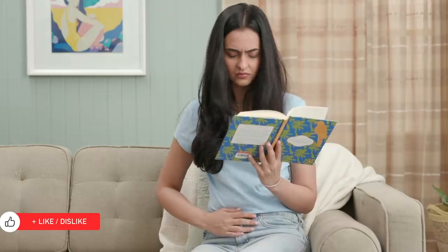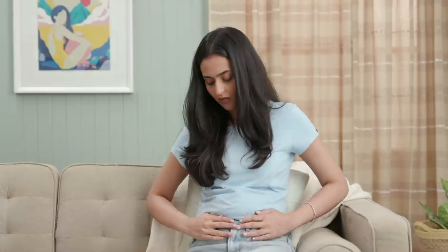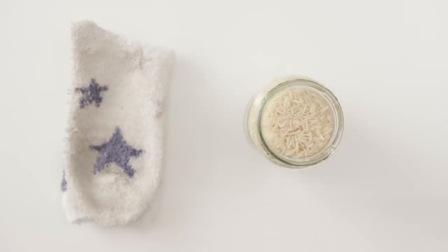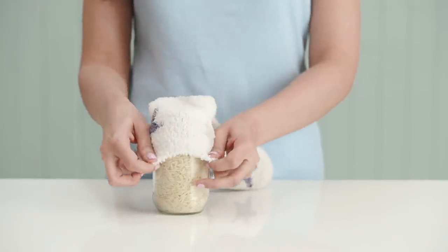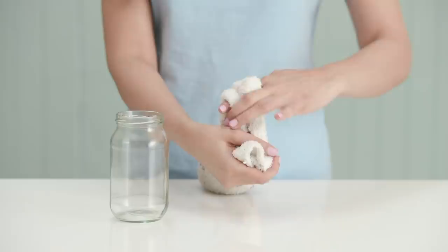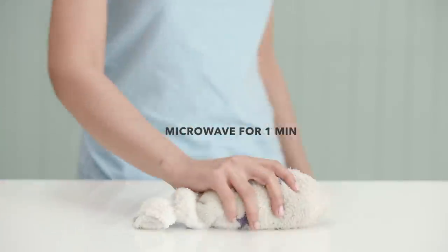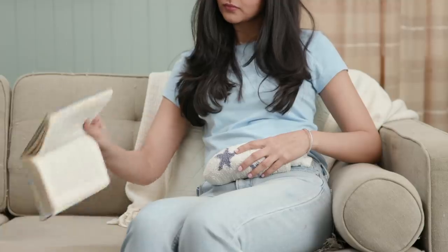Experiencing cramps is painful, uncomfortable and can make it difficult to focus. If you don't have a heating pad and need something to ease the pain, just fill a sock with rice and tie off the end. Pop it in the microwave for 1 minute and there you have a reusable pain relieving heating bag.